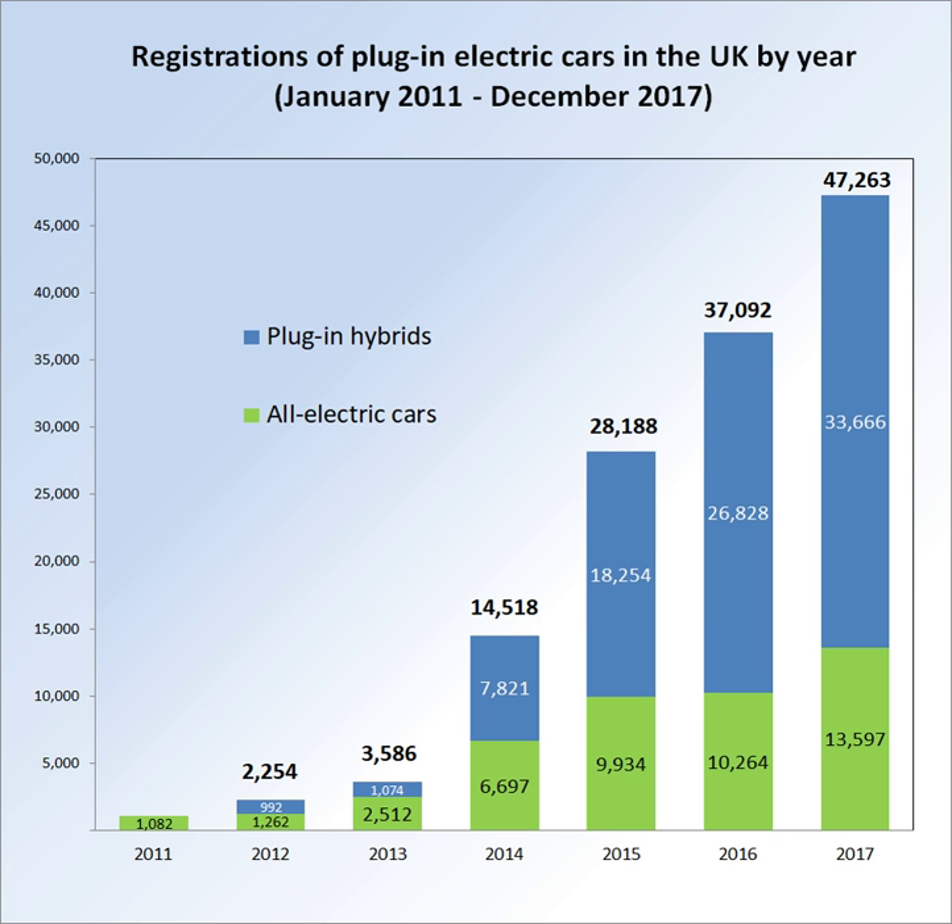These figures include a significant number of registered plug-in electric cars and vans which were not eligible for the grant schemes. The UK ranked in 2016 as the second best-selling European market after Norway, with almost 37,000 plug-in cars registered. There was a surge of plug-in car sales in Britain during 2014 and the following years. Total registrations were 3,586 in 2013, but 36,907 plug-in electric cars were registered in 2016. Plug-in car sales in March 2017 achieved the best monthly plug-in registration volume on record ever with over 8,000 units.